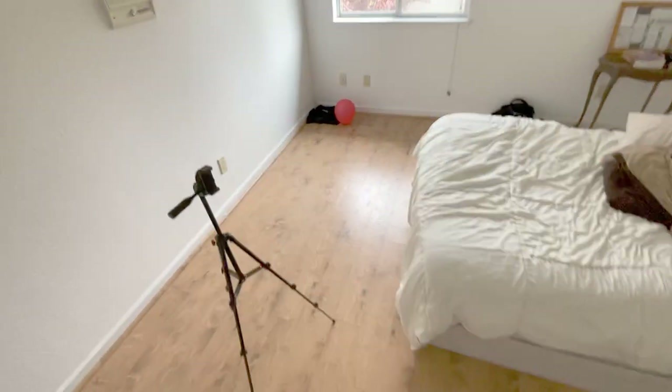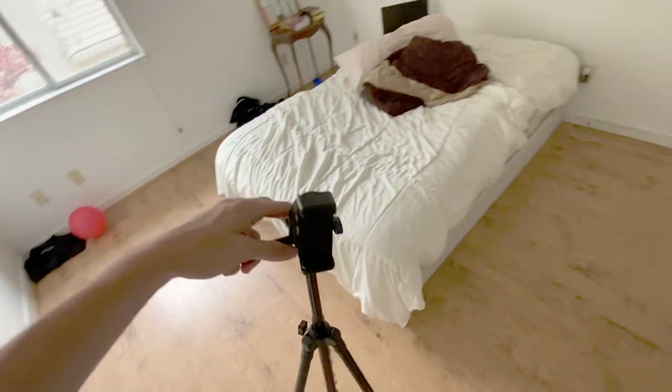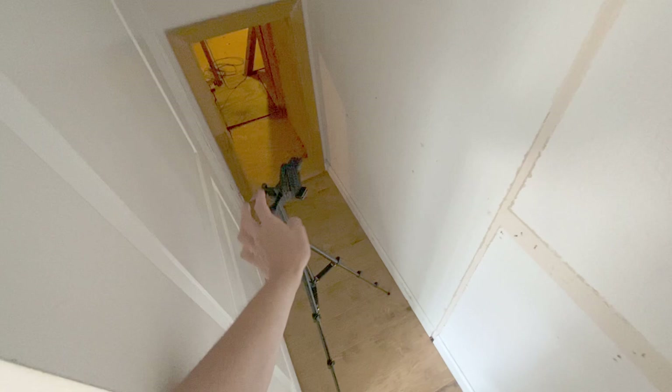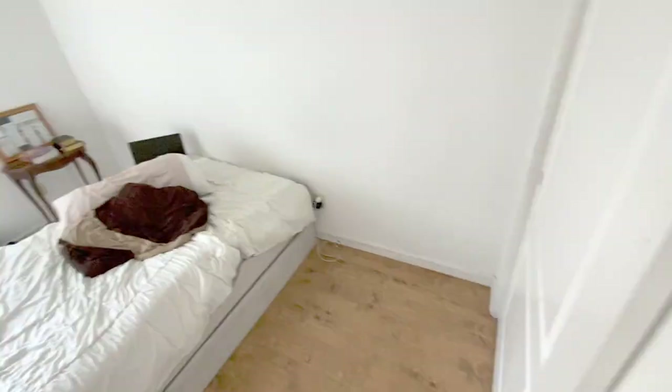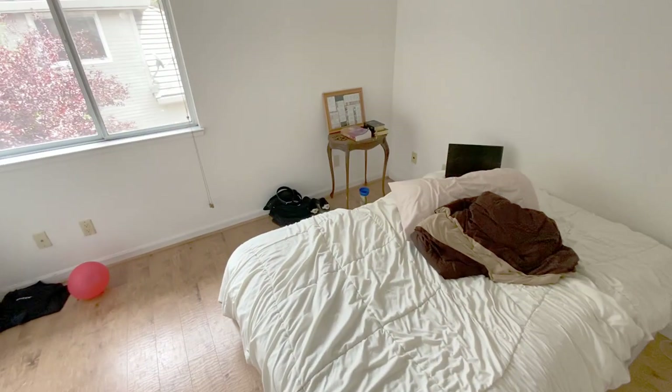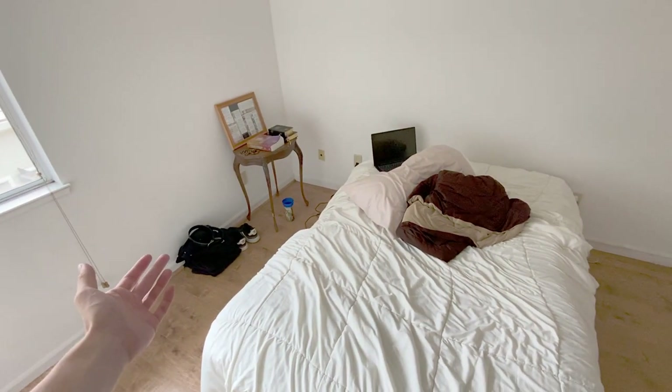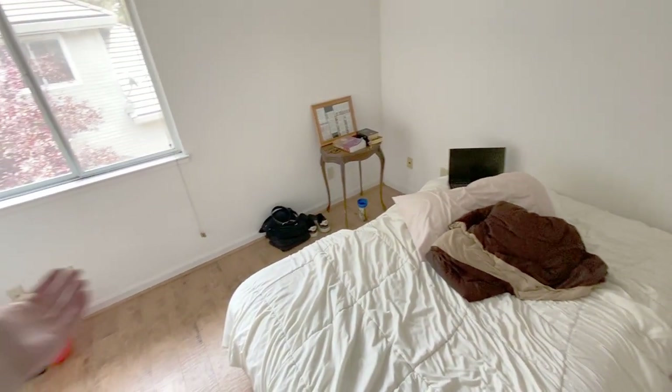Oh yeah, and this tripod — I normally keep it in the attic since I don't use it that much, just bring it out when I need to film. But yeah, this is what my room looks like. If you enjoyed the video, leave a like and comment with any questions. Overall, this is pretty much everything I own, minus my car. Thanks for watching.